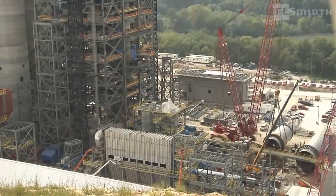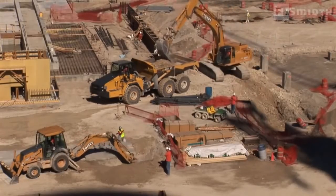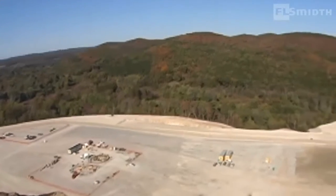Not least, it is a story of exceptional logistics and timing, which enabled F.L. Smith to complete a massive project on schedule.